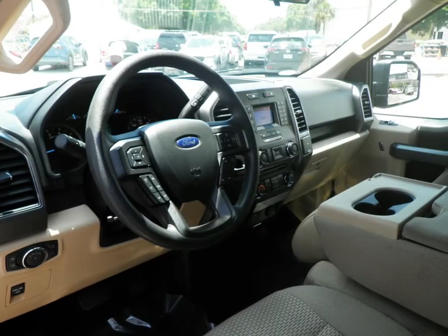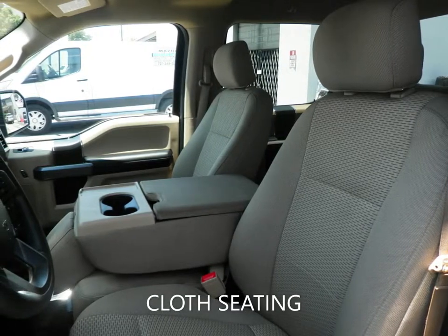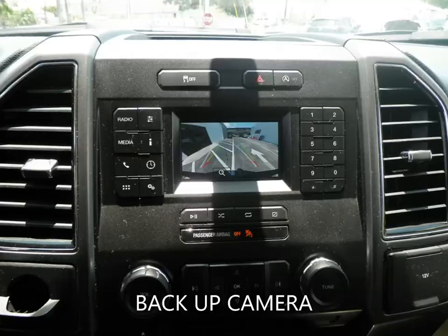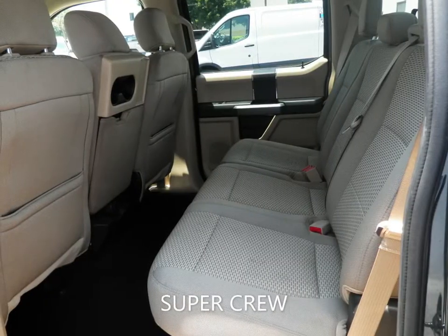With features like cloth seating, backup camera, power windows, bed liner, keyless entry, and a host of other features to make sure you travel in comfort. This F-150 is still under the factory warranty to give you peace of mind for the road ahead.